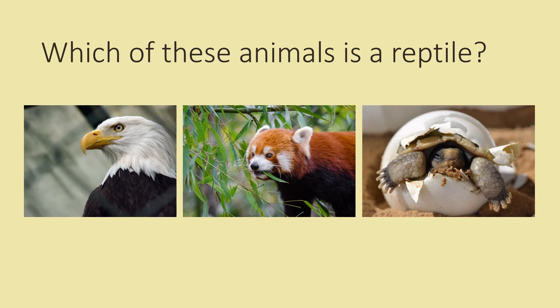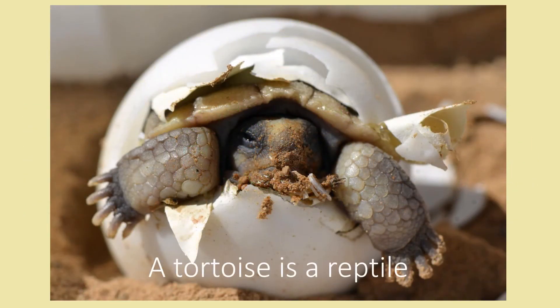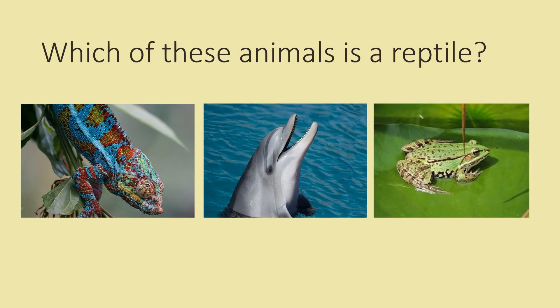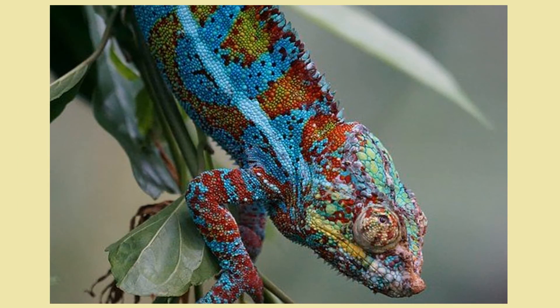Which of these animals is a reptile? A chameleon, a dolphin or a frog? A chameleon is a reptile.